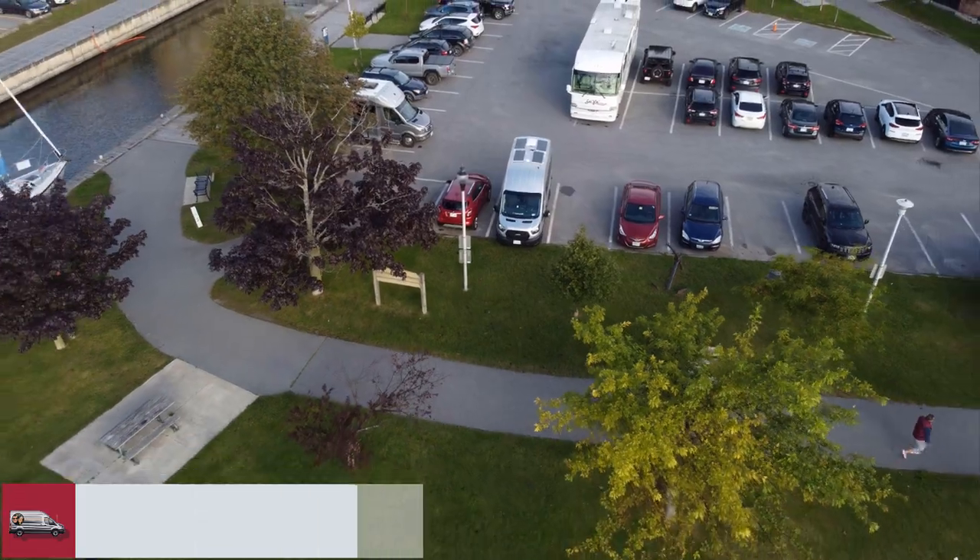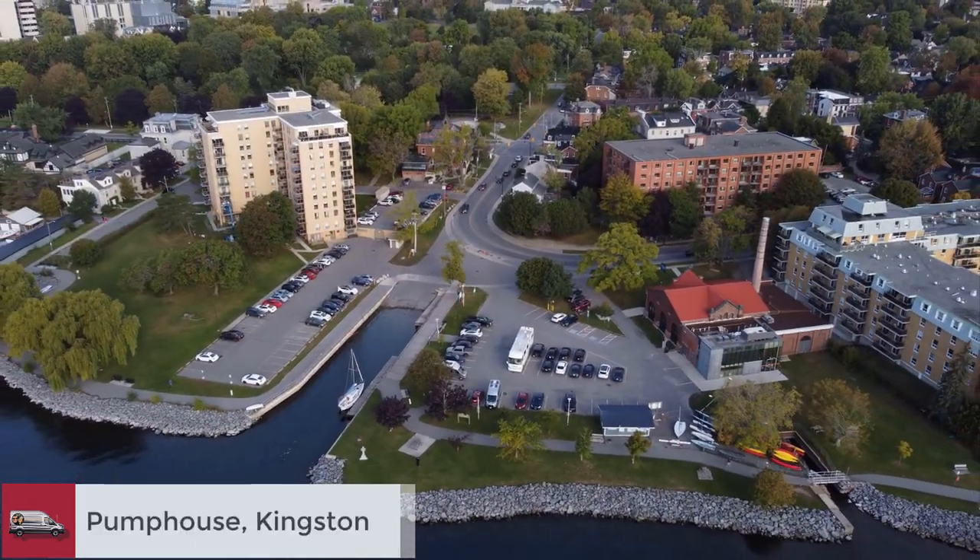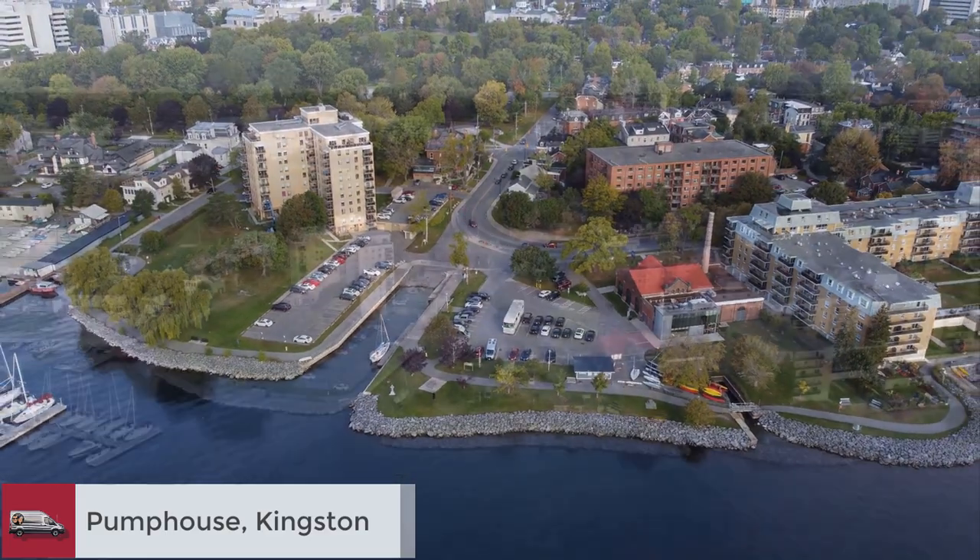In Kingston we stayed at this parking lot right on the water. It's free after 6 pm until 8 the next morning.